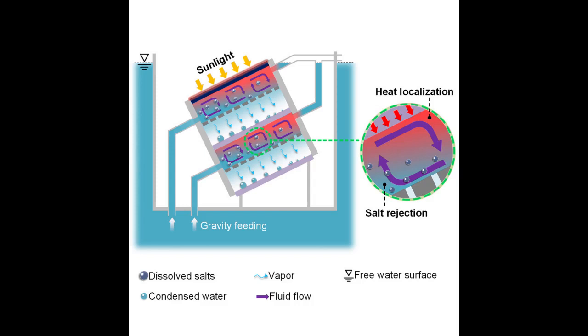In the latest iteration, the team believes it has landed on a design that achieves both a high water production rate and high salt rejection, meaning that the system can quickly and reliably produce drinking water for an extended period. The key to their new design is a combination of their two previous concepts: a multistage system of evaporators and condensers that is also configured to boost the circulation of water and salt within each stage.